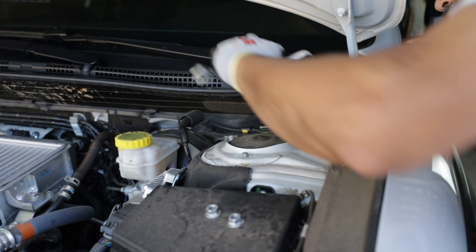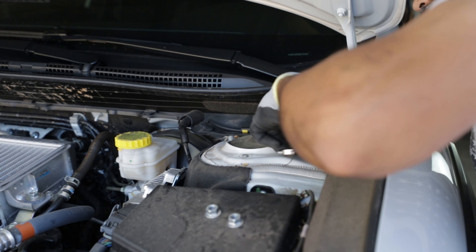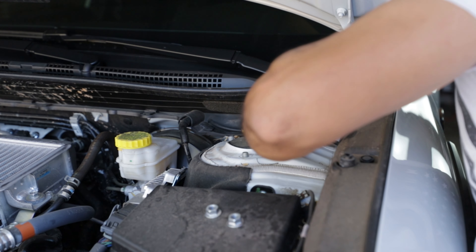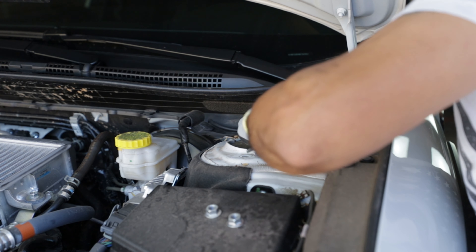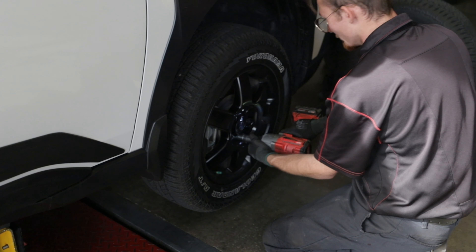Since purchasing the Wilderness, I've purchased a 2-inch spacer kit from LP Adventure and some Toyo Open Country tires. Although I've never done this before, I was able to successfully install the lift kit on my own. Once that was completed, I had my tires mounted.